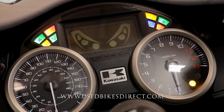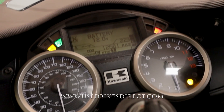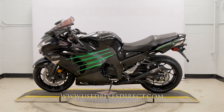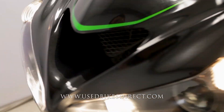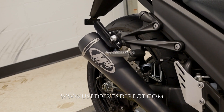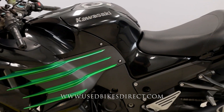Checking out the display, it's a combination of analog and digital — analog for your speedometer, digital for everything else, letting you know power mode and traction. And there's the odometer: 12,661. Let's fire it up and listen how she sounds. [engine starts] There she is, guys. Be sure to find us on the web at UsedBikesDirect.com, and give us a call with any questions at 866-576-2453.